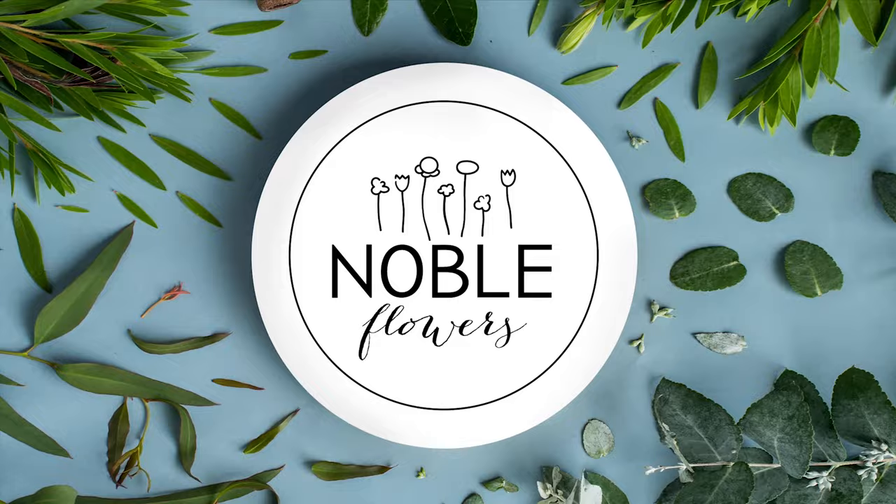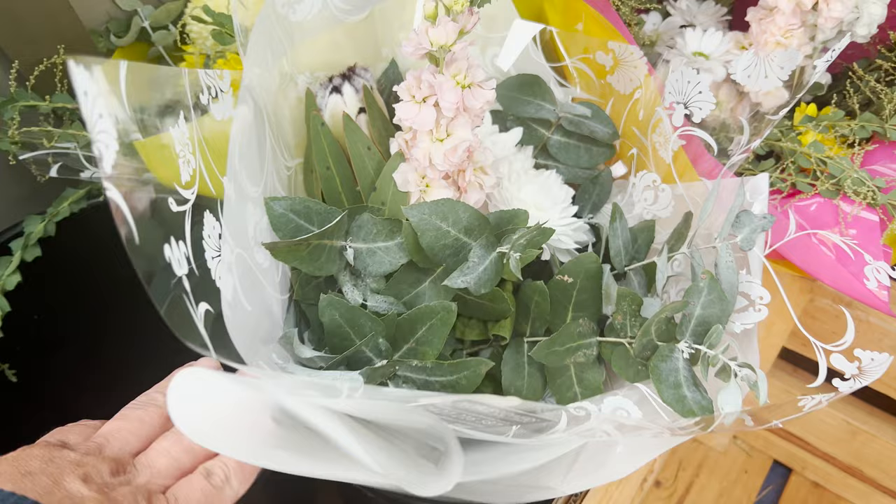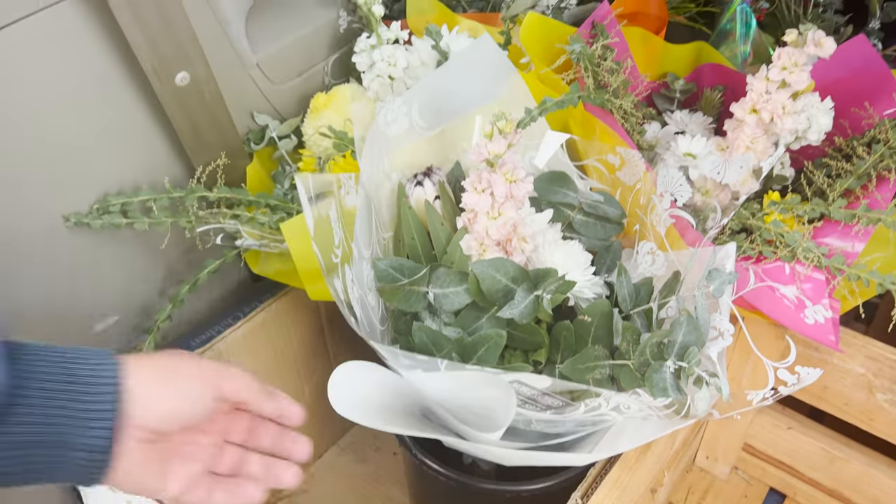Good morning. This is the lead-up to Mother's Day. We're just emptying out the car because I've got to go pick up two big flower orders — one at the florist wholesaler and one from a local grower.